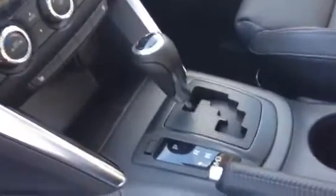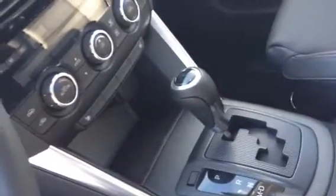Heat controls, and the vehicle comes with a six-speed automatic or a six-speed manual — we have both the automatic and a six-speed standard available.